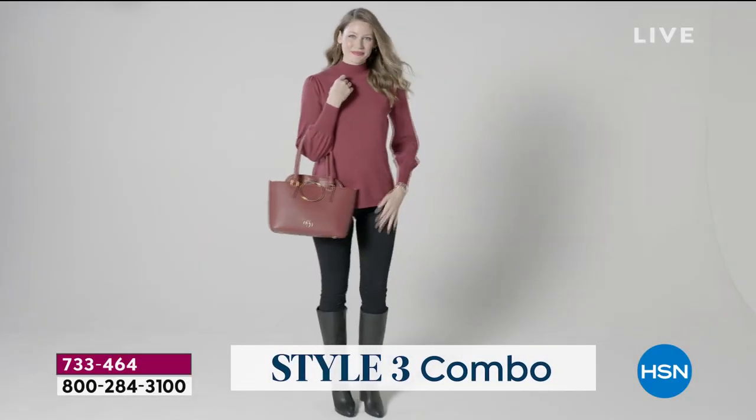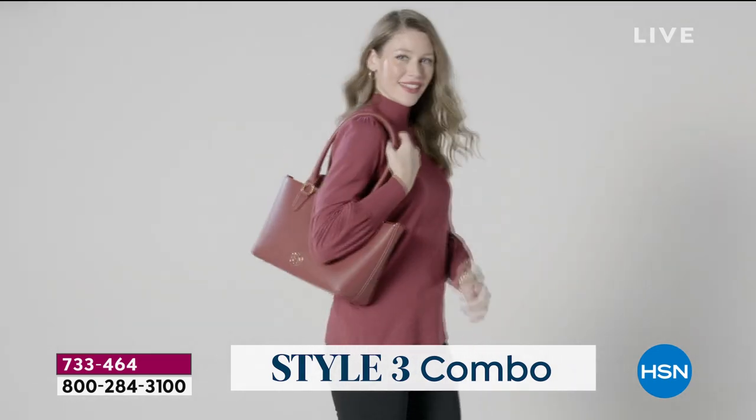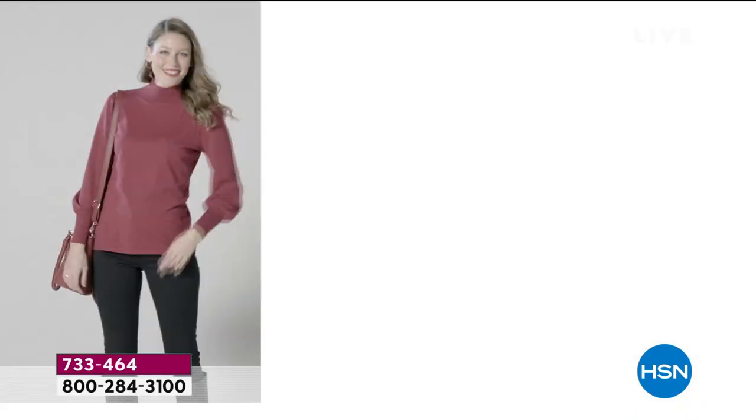You can slip your wrist through the beautiful four-inch diameter gorgeous metal rings, or you can slip the crossbody inside of the tote and carry it that way. You can carry it over your wrist, over your shoulder, or with the crossbody — so it's really almost like a six-in-one.